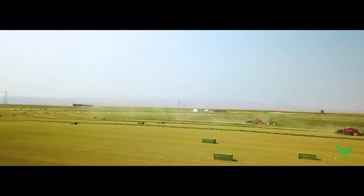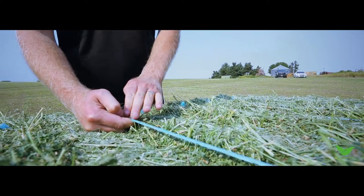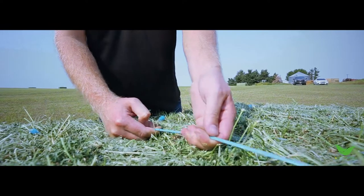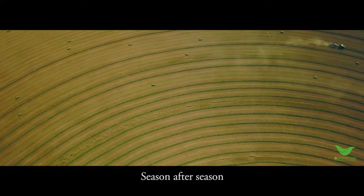The other reason we enjoy working with this twine is the consistency in how the twine holds together. As we can see here, we don't have any frayed edges. It's all holding together and it's a nice tight weave as the twine should be. Season after season.